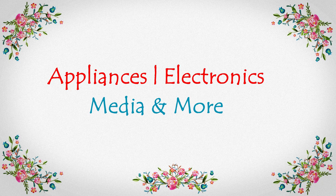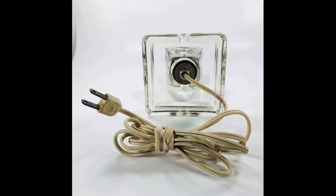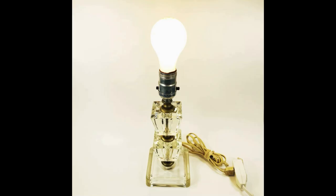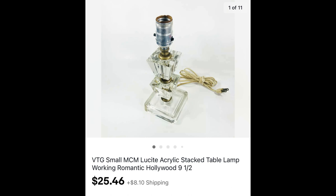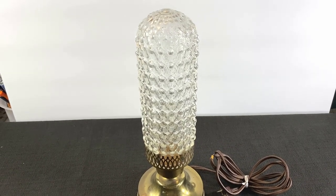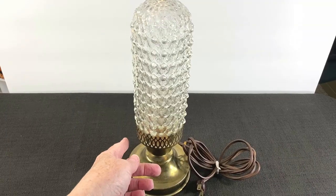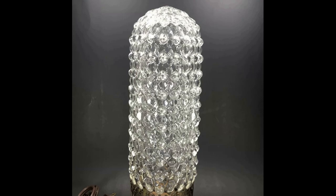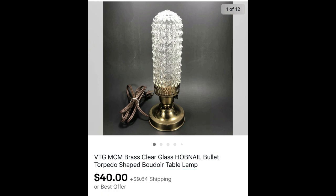Let's talk about appliances, electronics, media, and more. A small acrylic stacked table lamp — I used keywords like romantic and Hollywood when listing it, about nine and a half inches — paid a couple of dollars and it sold for $25.46 plus shipping. And a hobnail bullet-shaped lamp was a fun find at a community sale. The base had wear, so I switched it out with a matching base, and it sold for $40 plus shipping.